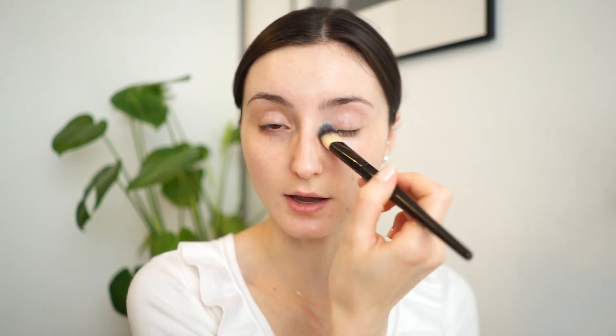Where you apply your concealer is so personal. The big triangle that used to be popular, or applying it in the inner corner and only on the outside — it really comes down to your personal eye shape and where you have darkness. I would really recommend you not follow those trends but to really focus in on your skin, see where you have the most darkness, and then conceal that way.